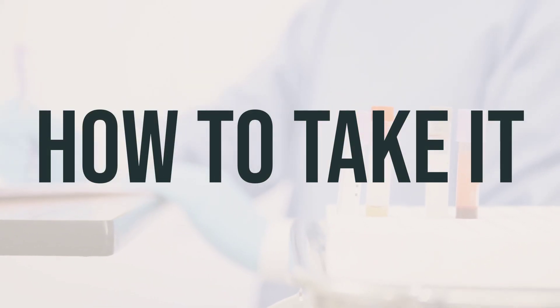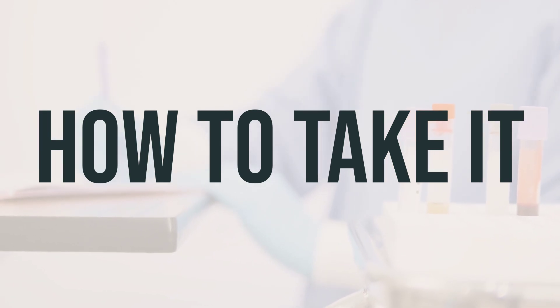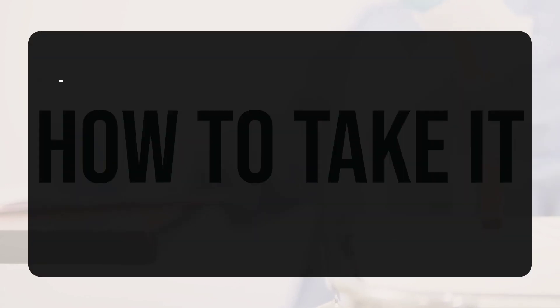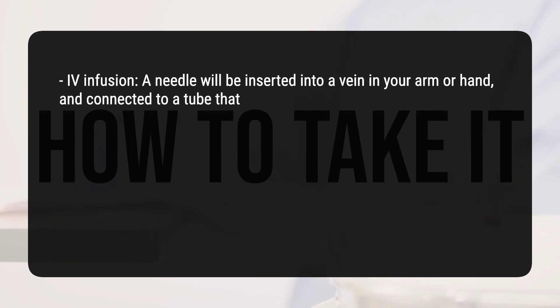During each treatment cycle, you will receive 4 out of the 5 drugs on the first day. The only drug you won't receive on the first day is prednisone, the steroid. The medication will be administered through one of the following methods. For infusion, a needle will be inserted into a vein in your arm or hand, and connected to a tube that carries the drugs.